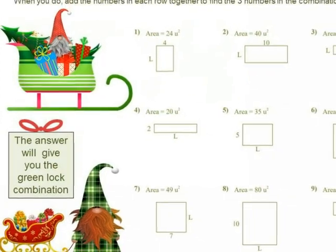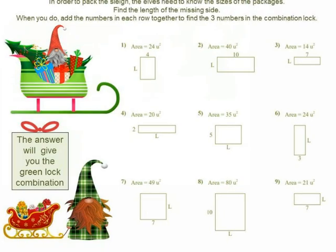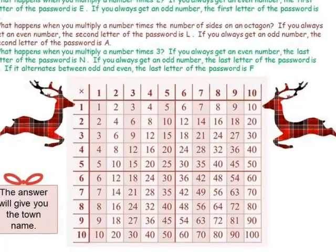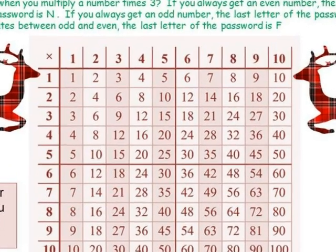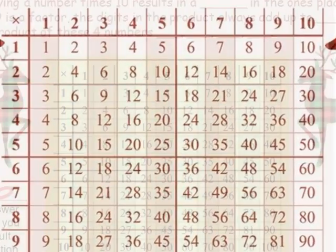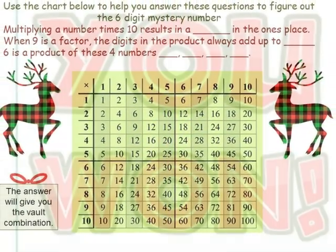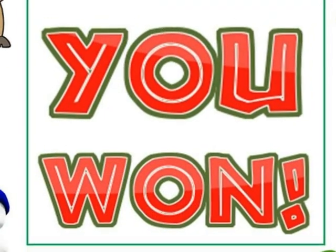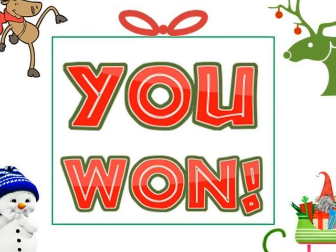So, put on your thinking caps or your elf hats and let's give it a go. Puzzles await and don't be late. Everyone's counting on you to save Christmas. When you get to the end, you'll know you have succeeded and you've won.